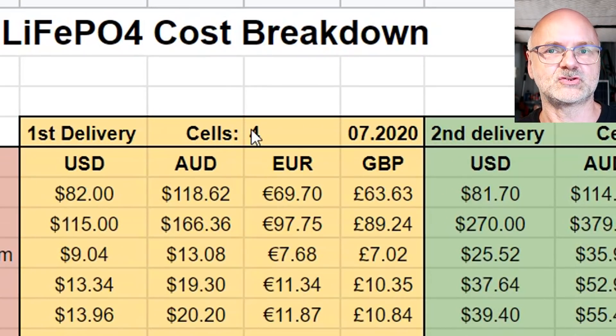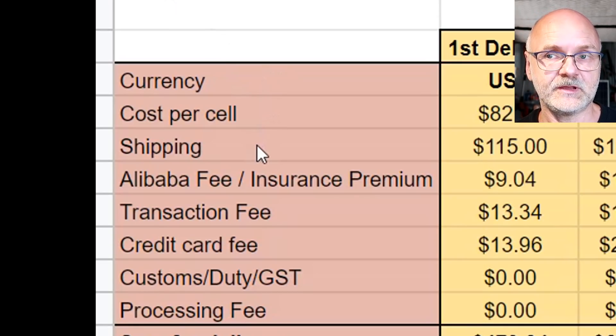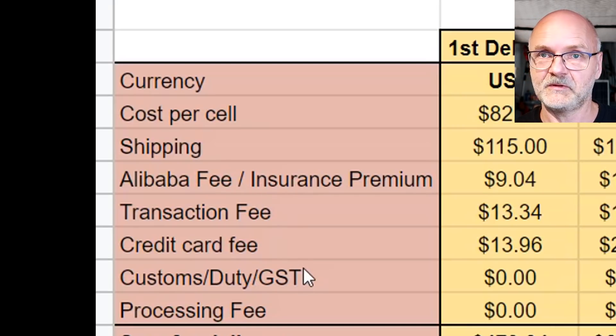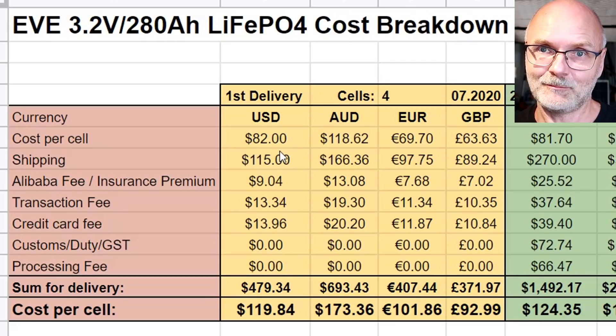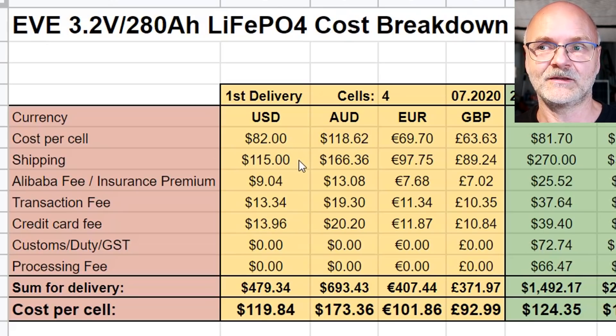You can see how many cells I ordered with each delivery and the month and year of each order. The full cost breakdown includes the cost per cell, shipping fees, Alibaba fees or insurance premium, a transaction fee, a credit card fee, customs, duty, GST, port fees, and processing fees. For the first delivery I negotiated the price from $86 down to $82 per cell. Shipping was $115, the Alibaba fee was $9, and there was a transaction fee of $13.34. I'm not entirely sure what that transaction fee is — it's charged in Australian dollars already, so if you're in Europe it may be charged in euros.